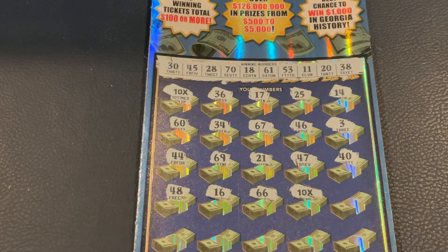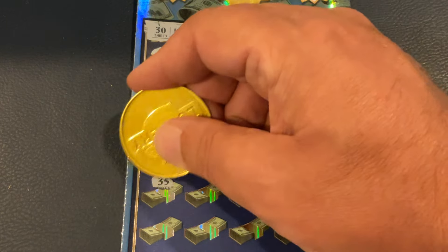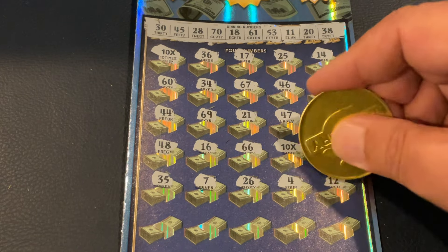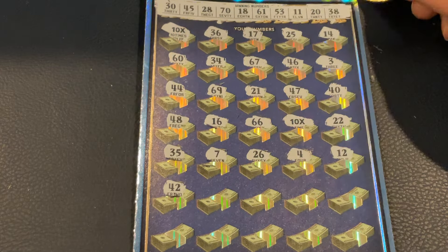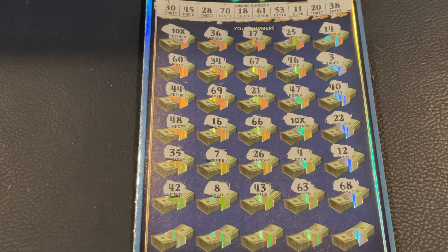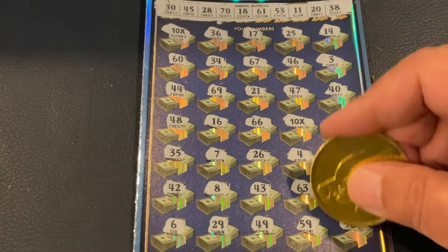We got our second 10X! Hot dog — let's just keep getting 10Xs. 22, 35, 25, number 7, 26, 4, and 12. We got two more rows. We got 42, number 8, 43, 63, and 68. We got 6. 29, 49, 59, and in the corner, we got 56.